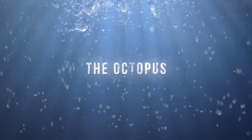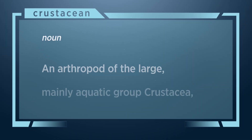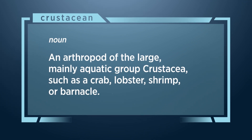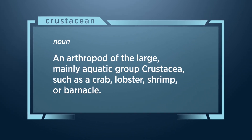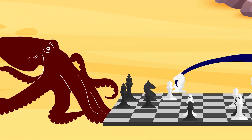The octopus has fascinated people for centuries, even so far as to be immortalized in mythology. Most of these eight-armed cephalopods crawl along the ocean floor, hunting their chosen prey, often crustaceans. They produce an inky substance to escape from danger, which sounds like it would be really lame, but it's actually quite an effective defense mechanism.